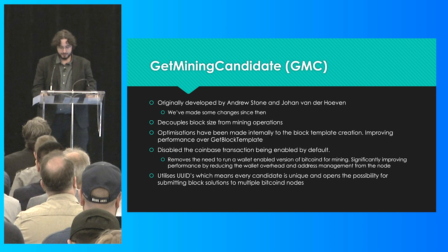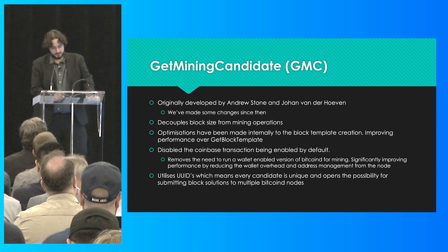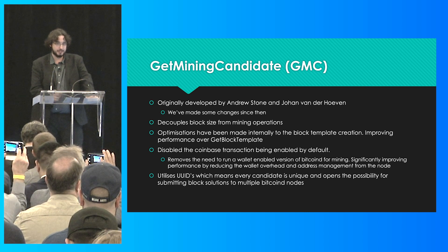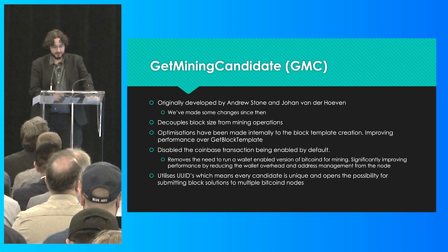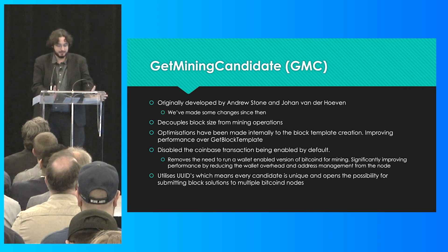Which brings me to the mining API. The new mining API, GetMiningCandidate, was publicly released in 0.20. We had been using it in-house and done a lot of testing on it. As Daniel was talking about earlier, the old method, GetBlockTemplate, doesn't scale very well at all — it very quickly leads to either the node timing out, the pool timing out, or something crashing. Essentially, it's just trying to send huge JSON strings over your IPC connection and something gives up.